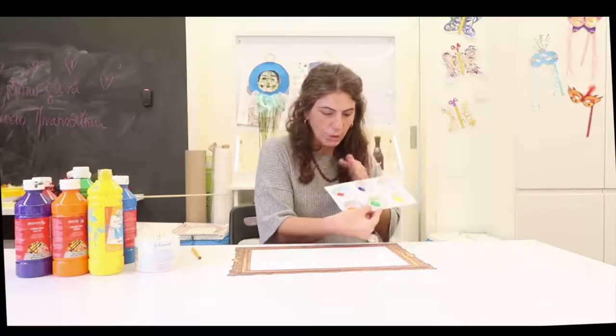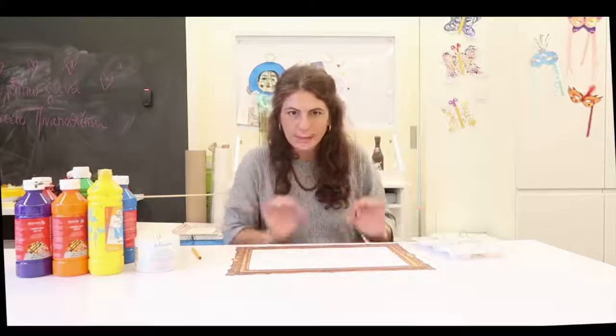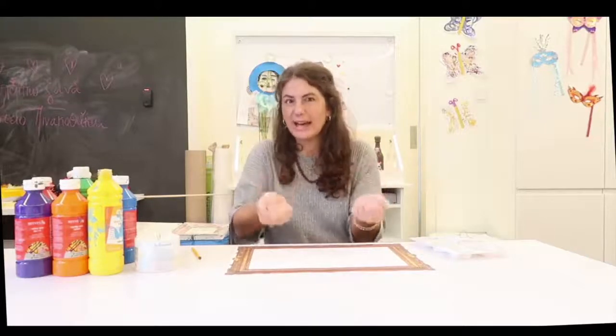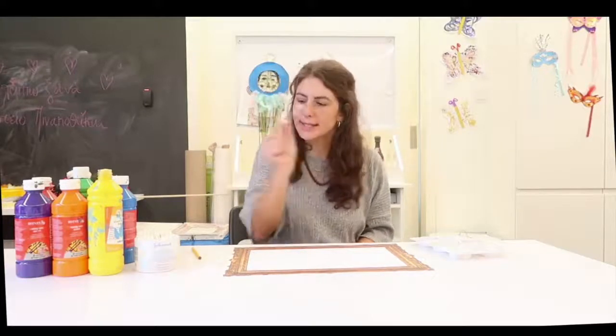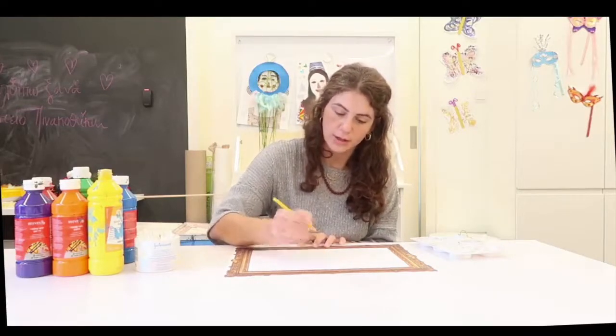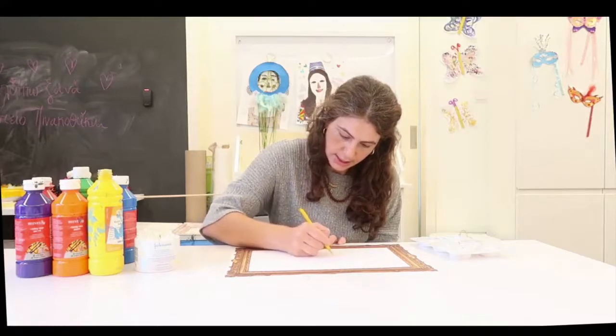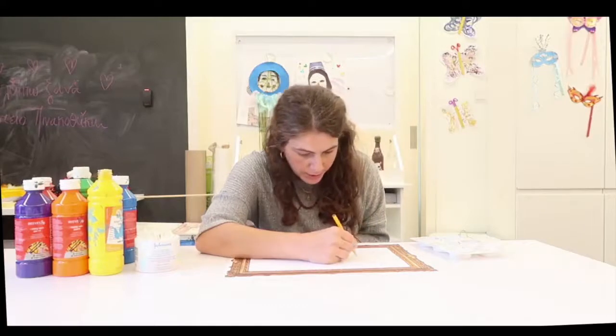Today we are going to make our own pointillism painting. We need somewhere to put our paints separately, our paints of course, a piece of paper — preferably large and a bit thick so the paint doesn't seep through — our magical cotton ear buds, and a pencil. We need to choose our subject: something that makes us happy, something we love. I'm going to draw a flower because I really like flowers and they're colorful by nature.